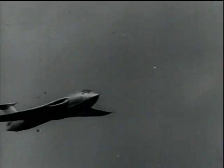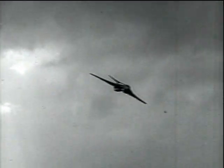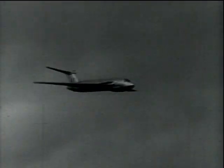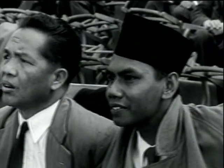The Handley-Page Victor is a crescent-winged bomber in production for the RAF. The Victor B-1 is powered by four Armstrong Siddeley Sapphire jets and has immense striking power. It has already flown within a fraction of the speed of sound.